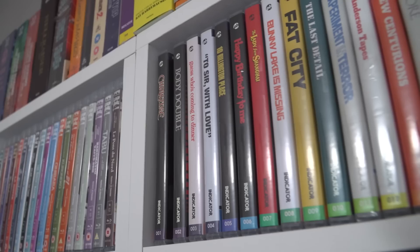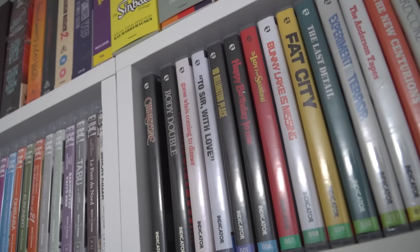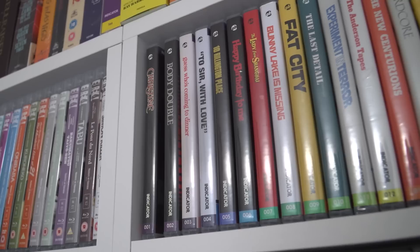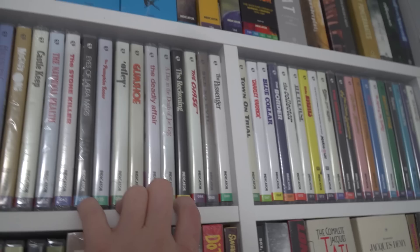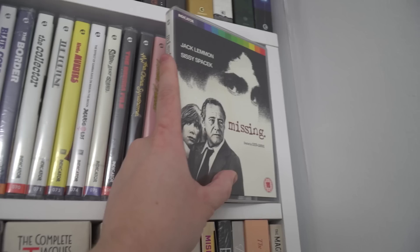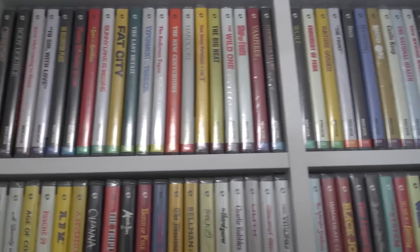Moving down, we've got my Indicator ones — these all go by spine number and are all limited edition, I don't have any of the standard edition reprints. Starting off with Christine, that's spine number one. Then these are all Indicator along here up to spine 106. There isn't a hundred films here, but it takes us to spine 106 because that includes a lot of the spine numbers that are in these box sets. So 106 is missing.